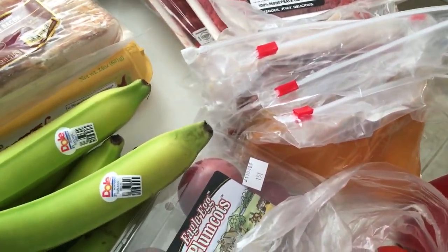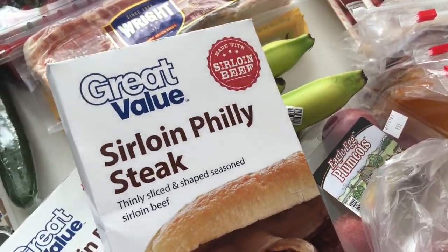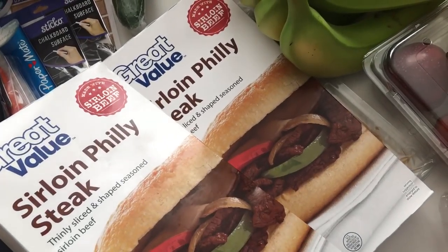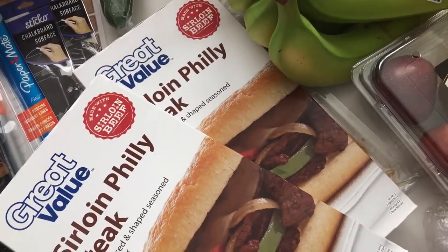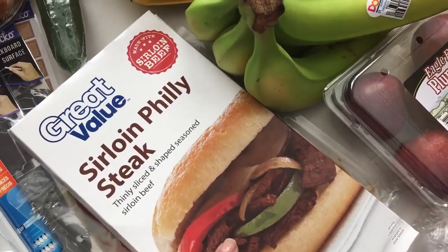So let me kind of take you through everything. Let's start with the food side. For the steak sandwiches, I got just the Great Value — because I went to Walmart, by the way — sirloin Philly steaks. I got two boxes; about a box and a half is what it takes for my family, and if we have people over we need more.